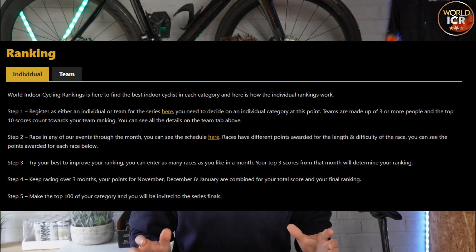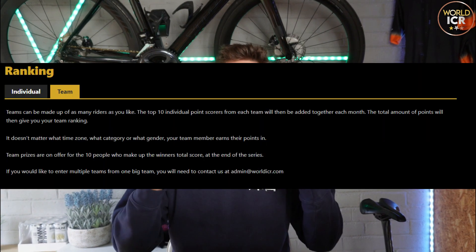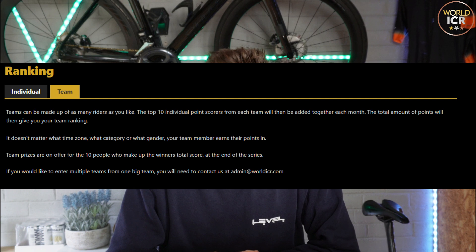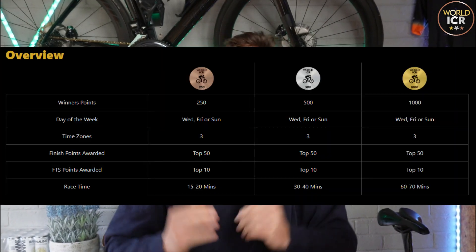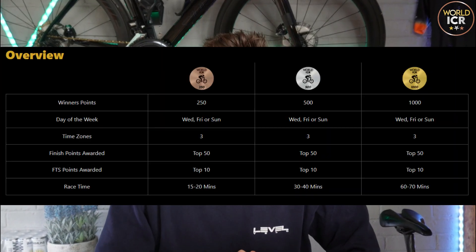There's no limit on team numbers — there's a minimum of three but no maximum. In terms of a team ranking point, it's your top 10 scoring riders throughout the month which will count towards your ranking. You know the ranking points that are available before you turn up to the event, which is very akin to the British Cycling way of doing points for road racing. And there are three levels of events: bronze, silver, and gold.